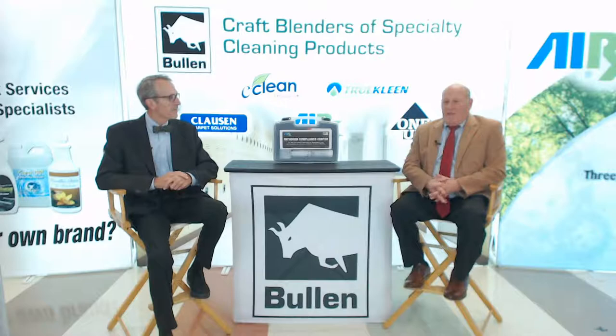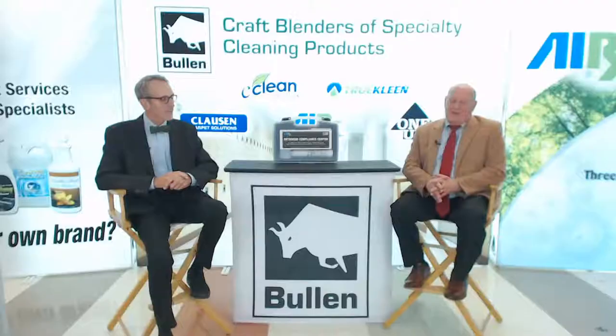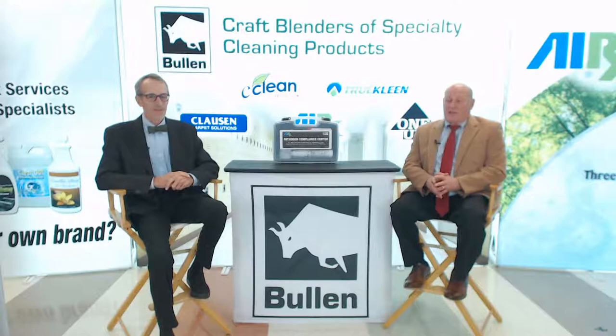Today we have a fascinating topic: how to deal with large, large areas that have serious odiferous concerns — which is a very technical way of saying large area odor control. We've asked our resident subject matter expert in the area of odor control, Dr. Jack Collins, to help us with this.